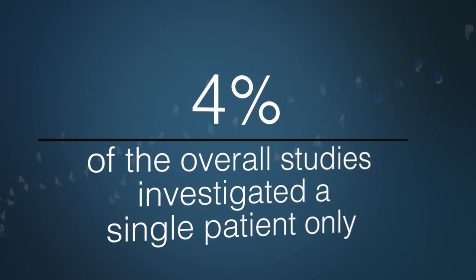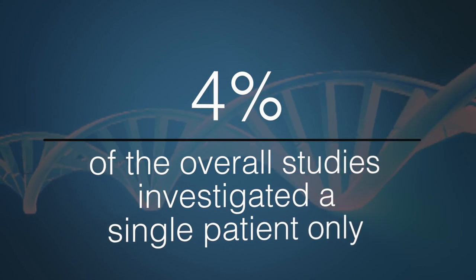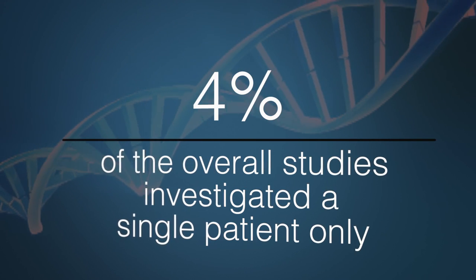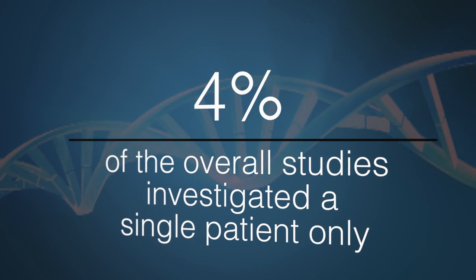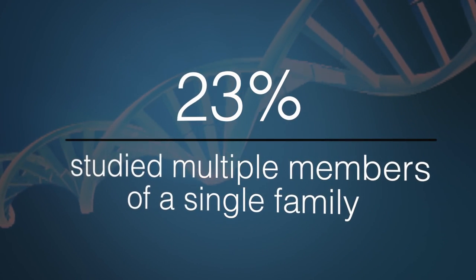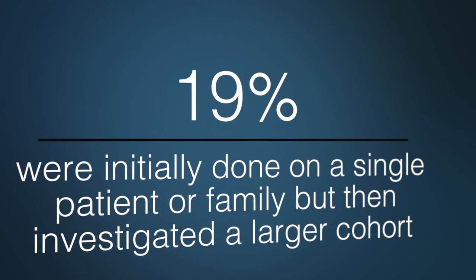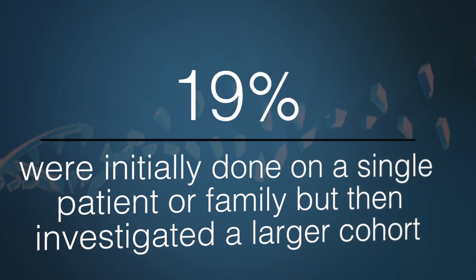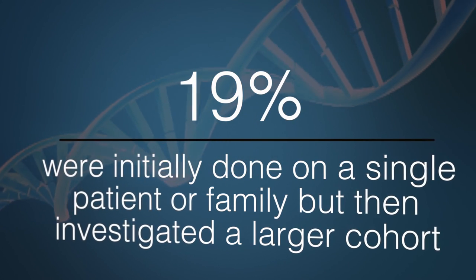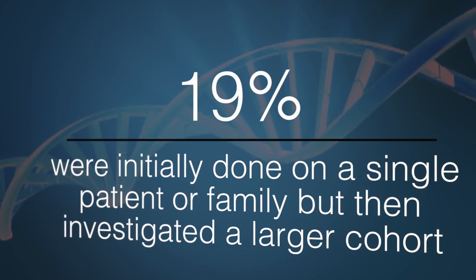We also examined how many patients or families were reported in the studies. Overall, 4% of studies reported only a single patient, 23% reported a single family, and 19% first identified mutations in a single person or family, then went on to find other unrelated mutation-positive individuals in other cohorts.